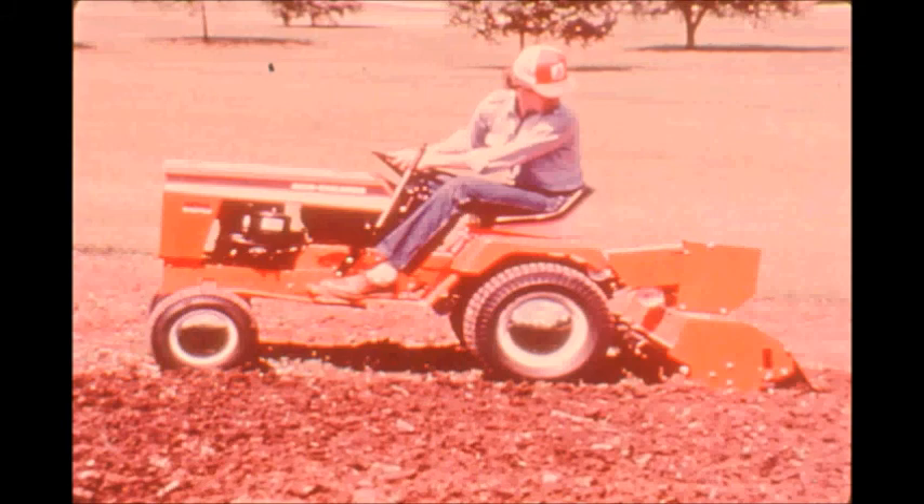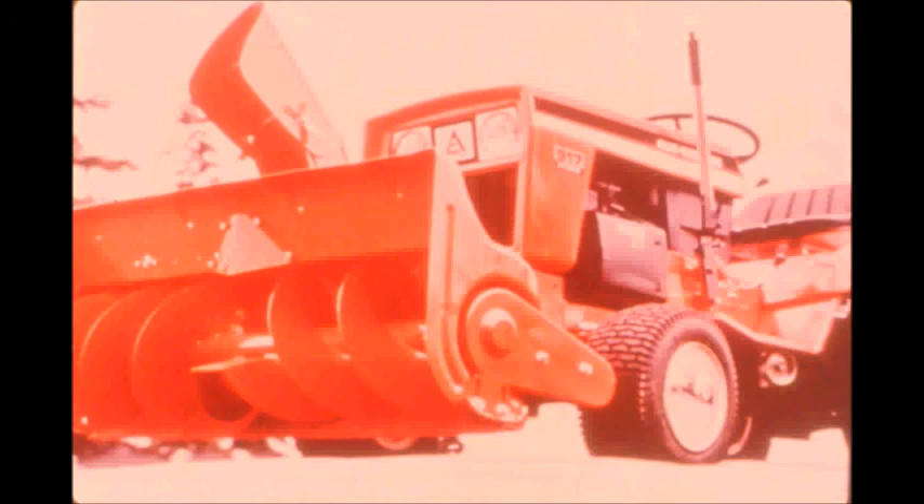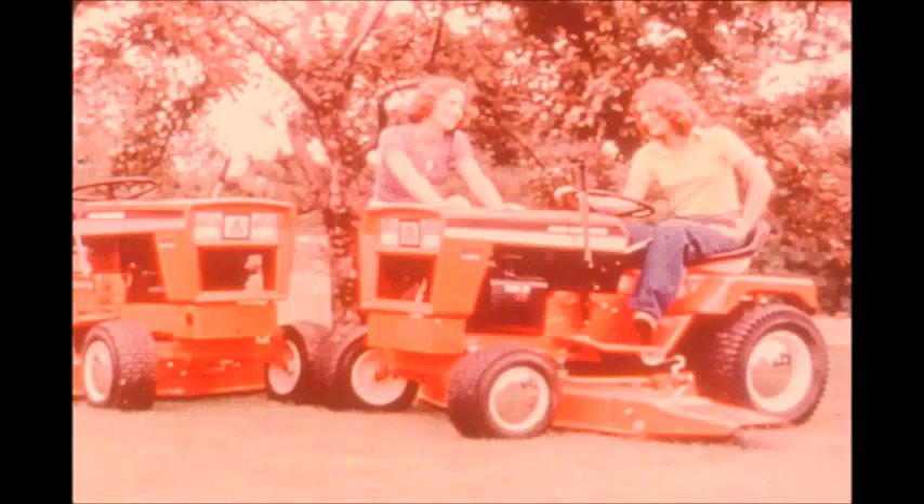If the job calls for a finished seed bed, you'll get it in one pass with a 38-inch heavy-duty rotary tiller — it handles tougher soils and conditions. Retire your snow shovel — ride through winter behind a 36 or 42-inch front-mounted snow thrower. With a wide choice of power sizes, attachments, and implements, you can do all your heavy work just the way you like it. Durable, dependable, and economical — they are a good investment.